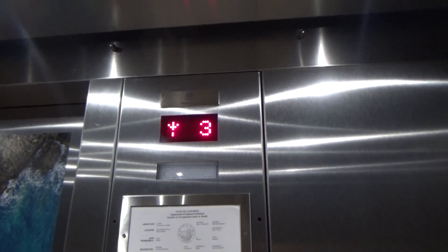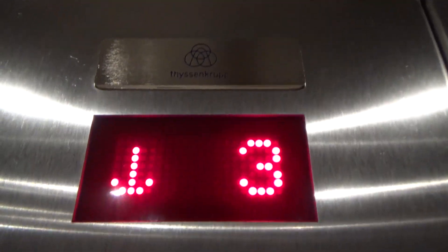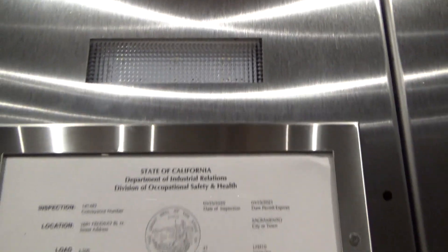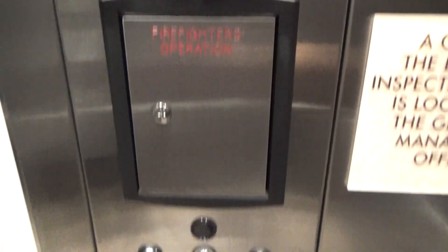It runs almost like a traction. There's a TK logo. I think this is like used Kone door equipment. Yeah, it's a brand new Element by Weston here in Sacramento, California.